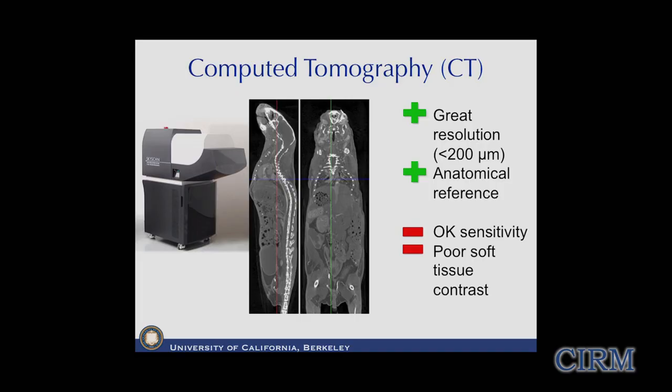Many of you have had relatives who've had a CT study or CAT scan. These are also designed for small animals like mice, the prevalent model in cancer biology and other diseases. They give spectacular resolution - you can see the spine of the mouse at high detail. However, CT is not used as much in stem cell tracking due to modest sensitivity and poor soft tissue contrast.